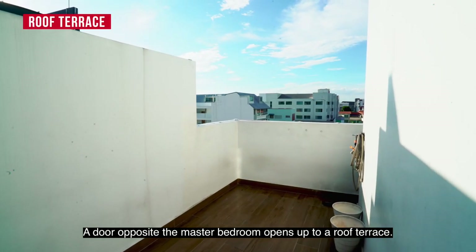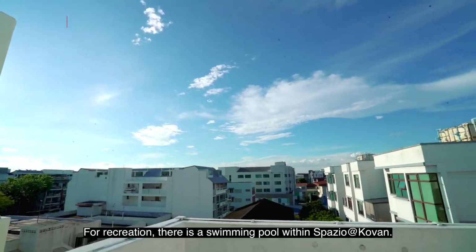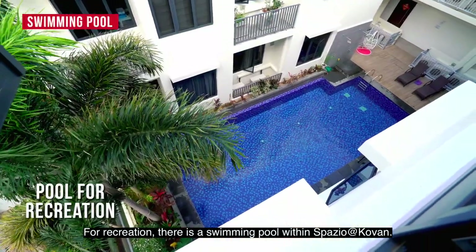A door opposite the master bedroom opens up to a roof terrace. For recreation, there is a swimming pool within Spazio at Covent.